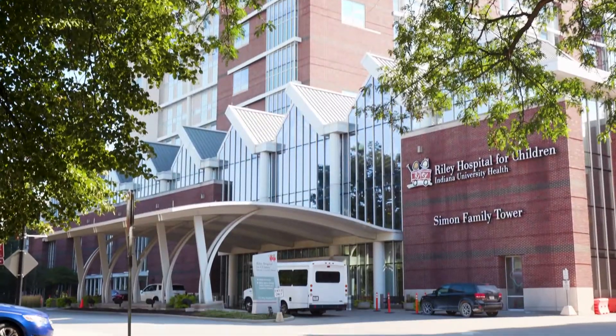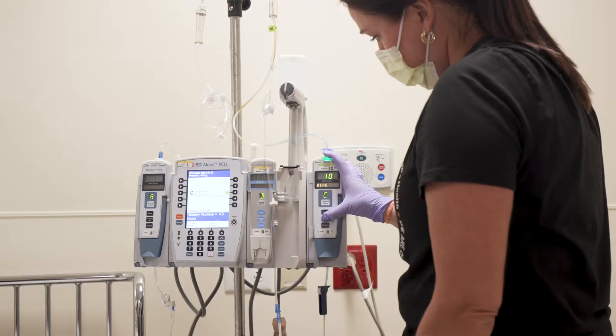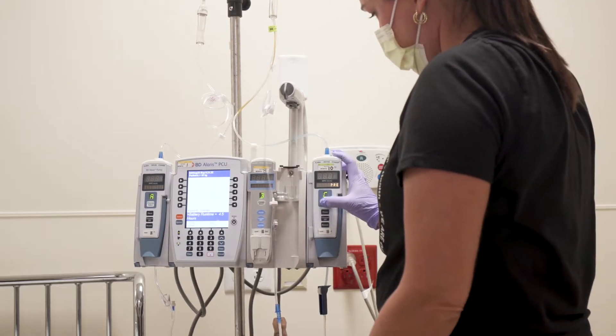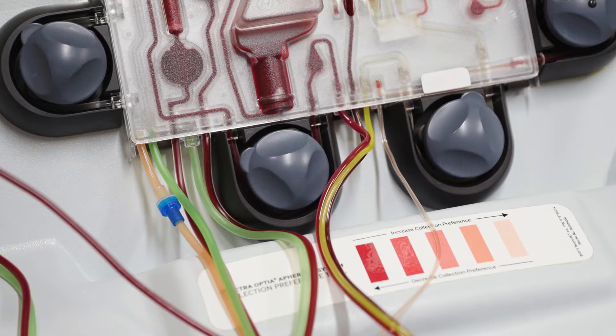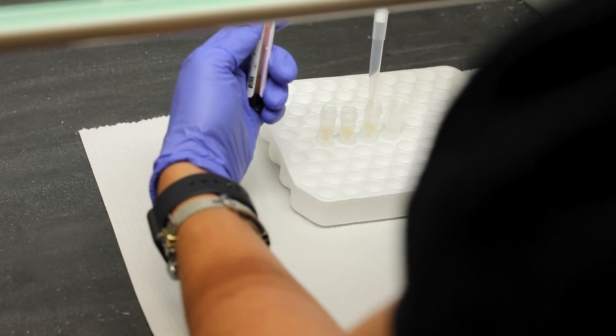Welcome to the Immunotherapy Program at Riley Children's Health. Immunotherapy, specifically CAR T-cell therapy, is a whole different way to treat cancer. It's used to control large amounts of cancer that is not responding to other treatments.